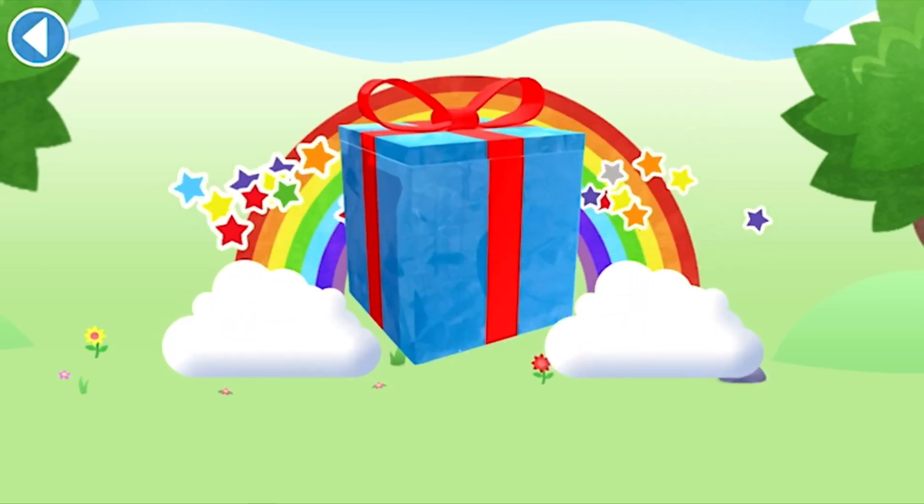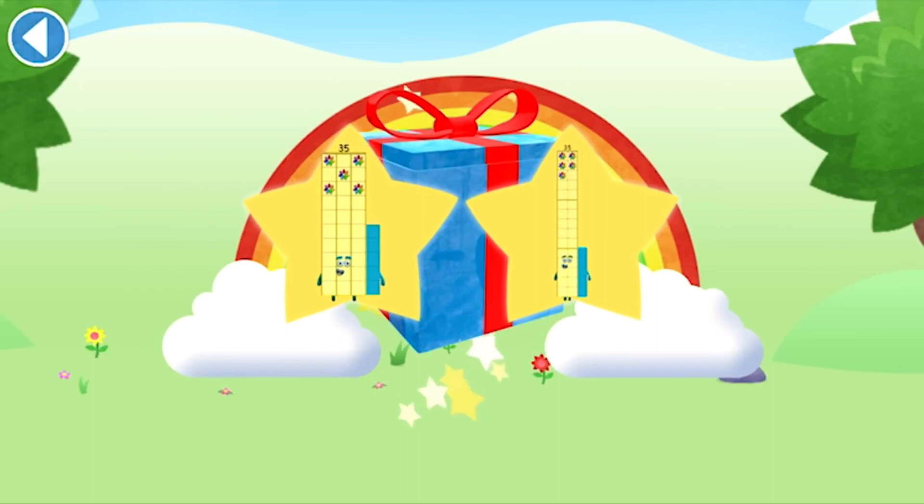Amazing! Well done! You've unlocked a sticker. Which sticker will you choose? You can choose another sticker next time. Try to collect them all.